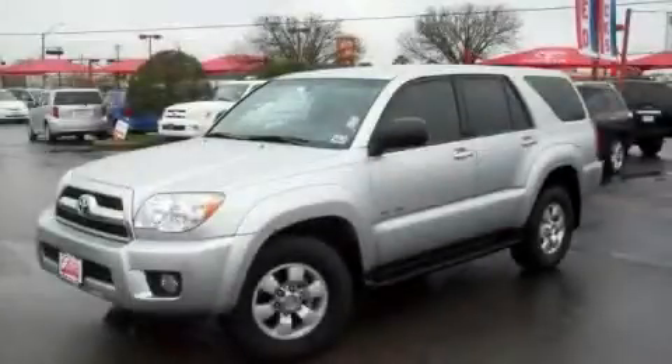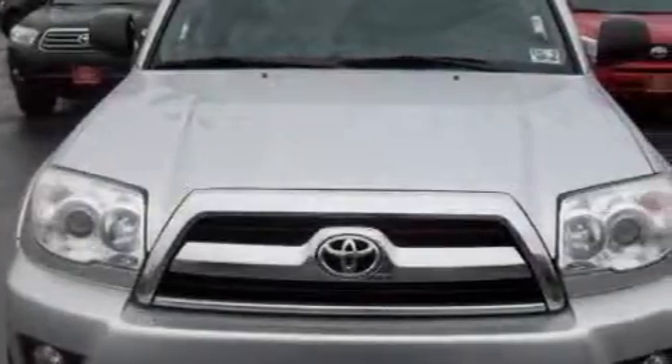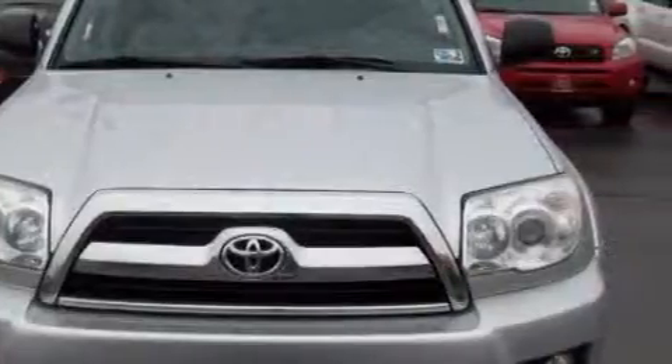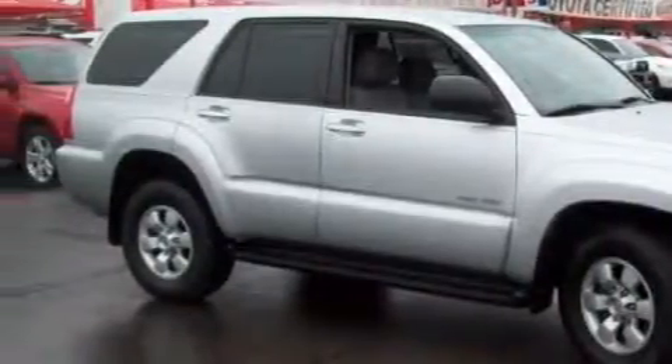This is a 2008 Toyota 4Runner, a vehicle with safety, comfort and space. Complementing this Toyota's contemporary styling is a stunning array of desirable features which include power windows, cruise control, a CD player, side impact airbags, an anti-lock braking system, and this vehicle has just over 46,000 miles.